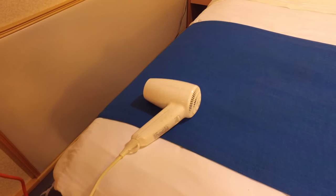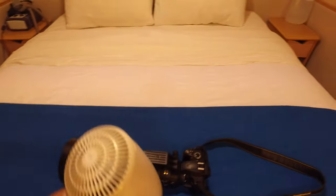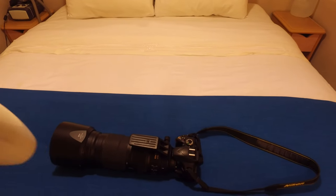There it is. Every stateroom has one. It's a simple hair dryer. All we gotta do is take our hair dryer, pass it over our camera a couple times for just a few minutes and it defogs it.